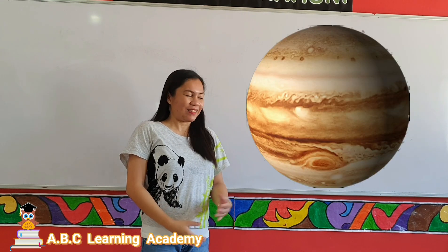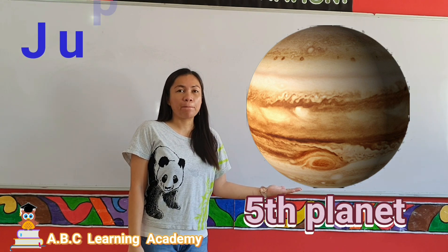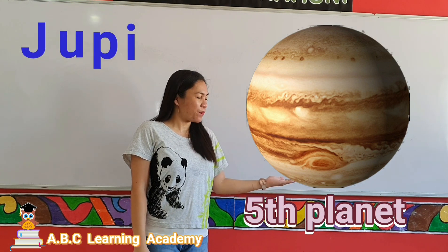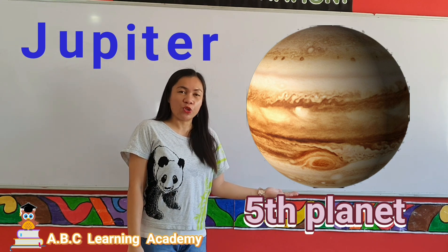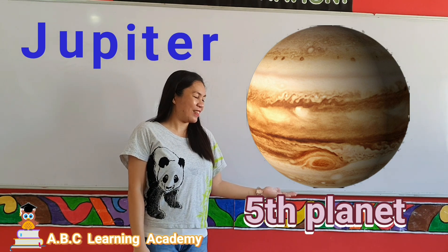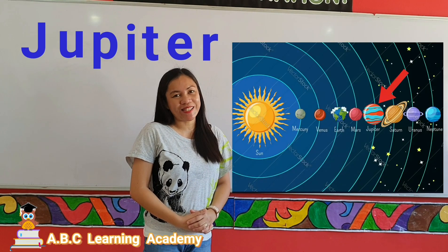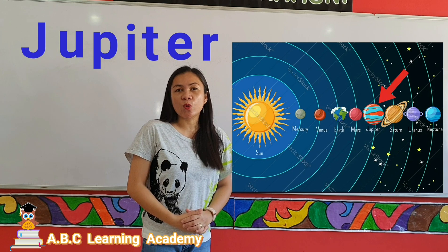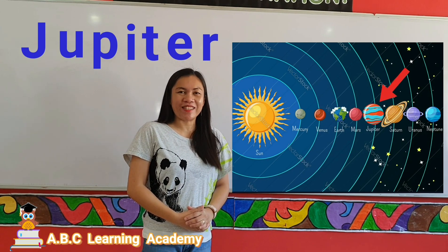The next planet is Jupiter. Jupiter is the largest planet in the solar system, and it is also called the gas giant planet.